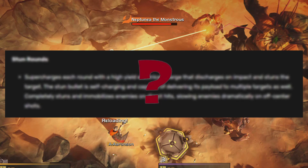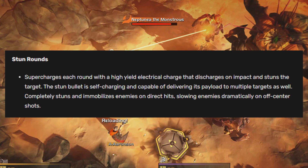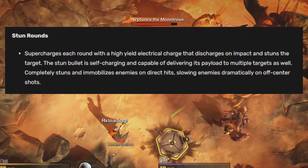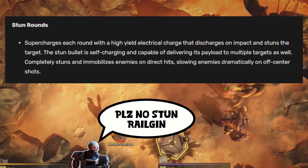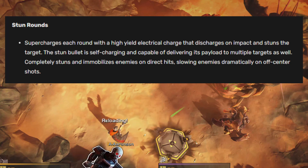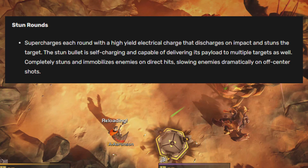Overall, the railgun from Helldivers 1 fulfilled generally the same role as our current railgun — deal lots of damage to high-health enemies. It wasn't quite as devastating as the current railgun because it had a rate of fire of about 1 round per second, so it didn't do quite as much damage, but it still absolutely slapped. One very interesting feature was stun rounds. I think it would be awesome if they made a stun round variant in Helldivers 2 — high damage to one enemy and EMS to enemies around it. If the developers are listening, there's a variant to work on.